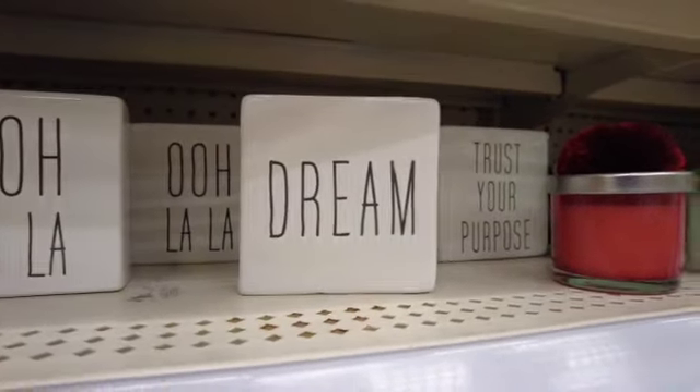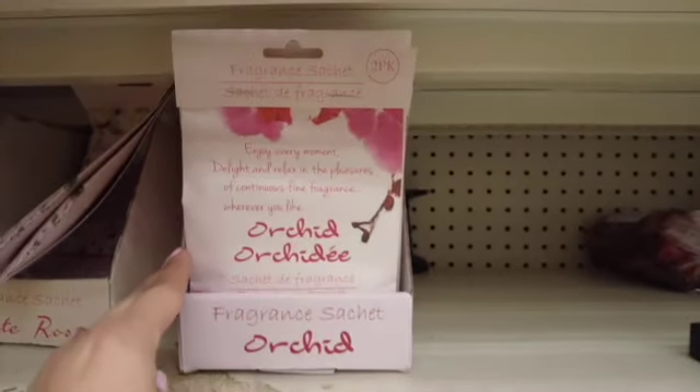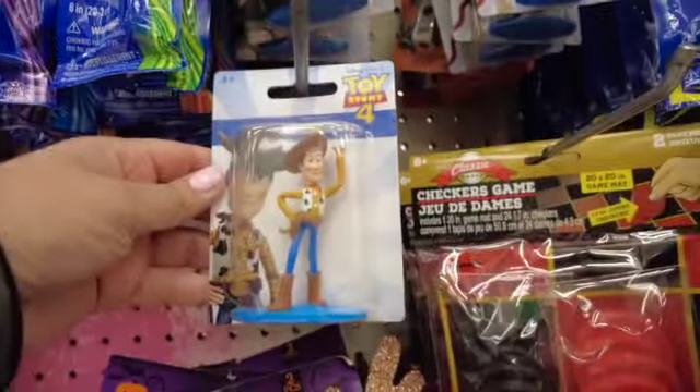Let me know if you guys have seen these at your local Dollar Tree. You can find something like this at TJ Maxx for like $4.99 — here it's just a dollar, so that's pretty awesome. Also look, they have these little ones from Toy Story 4.